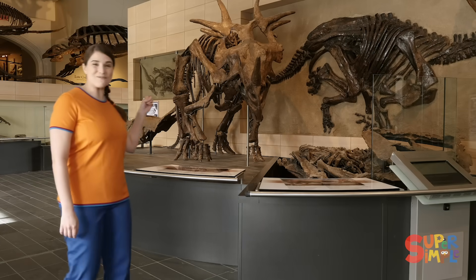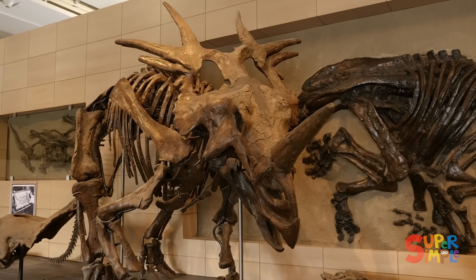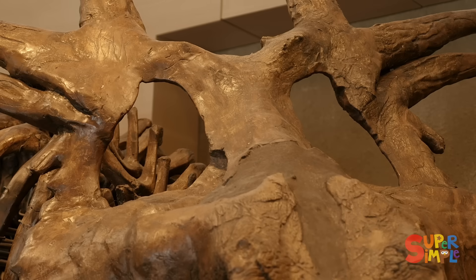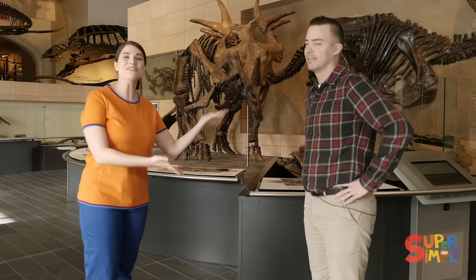Look at this one. They have big horns on their head. But I wonder, why do they have those holes there? Hi Katie, hi everyone. This is Dr. Jordan Mallon. He's a paleontologist here at the museum — that means he studies dinosaur bones.